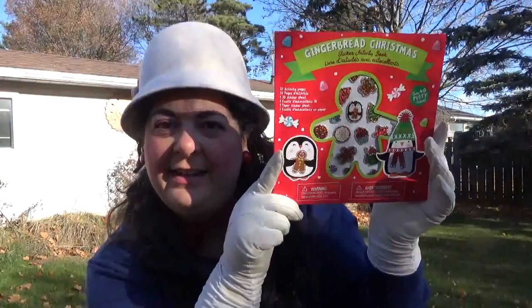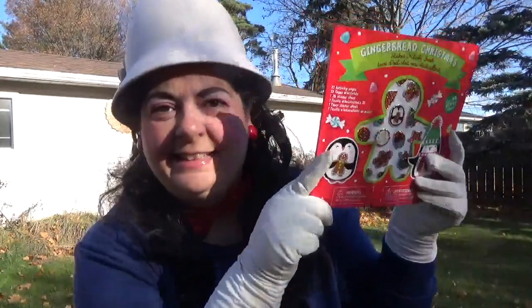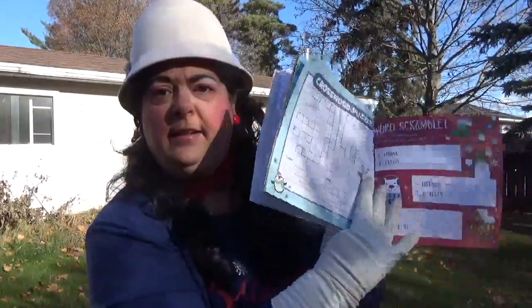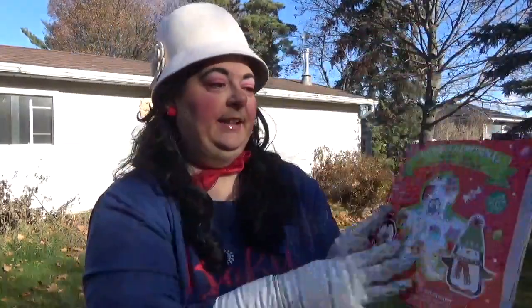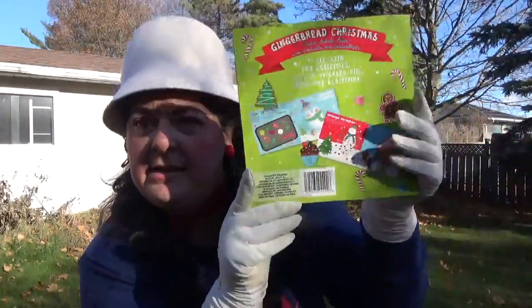I also picked up this gingerbread Christmas sticker activity book. You get stickers and there are activities and things like that that you can do. So very excited for that. Here's the back.